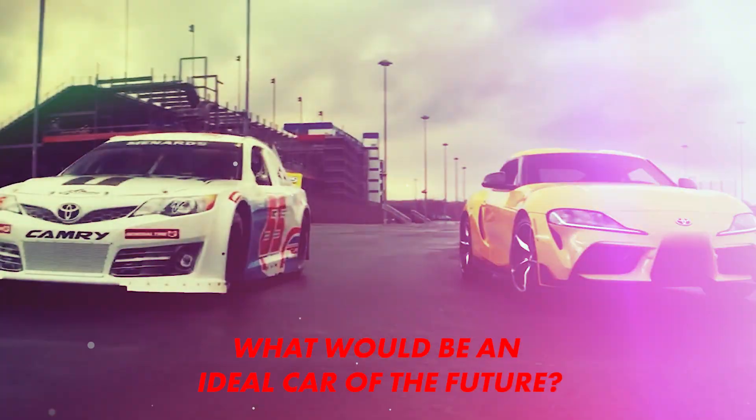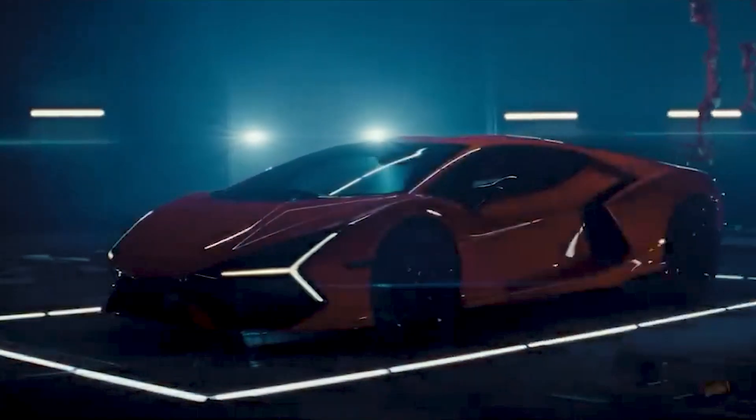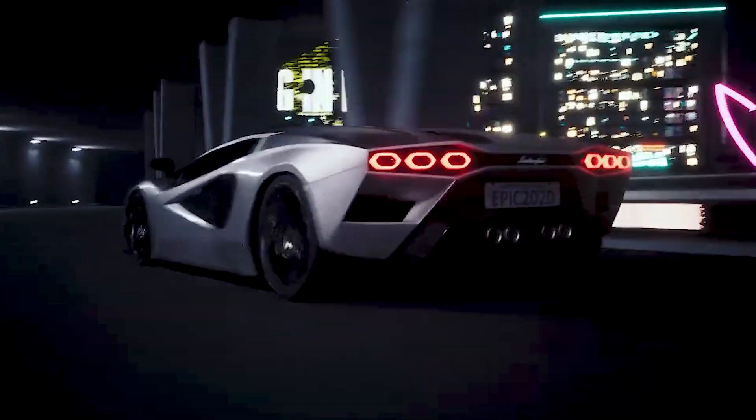What would be an ideal car of the future? Easy to drive, smart, powerful, attractive, affordable, sustainable, or a little bit of everything?